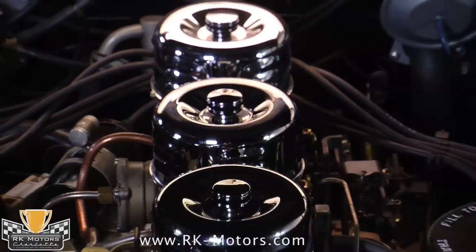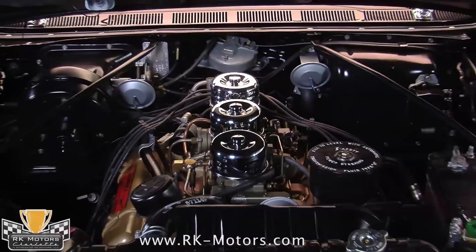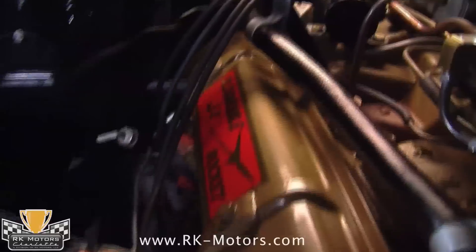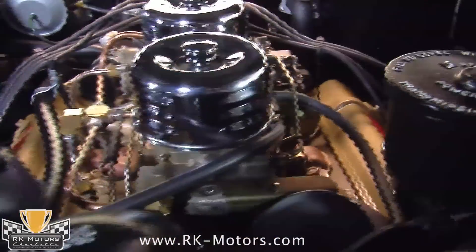With its J2 triple carburetor induction system, the old 371 was rated at an even 300 horsepower and 400 pounds of torque — 17 horses more than the fuel-injected Chevy 283. And when they talk about Golden Rocket, they were probably talking about the engine and its brilliant gold paint.